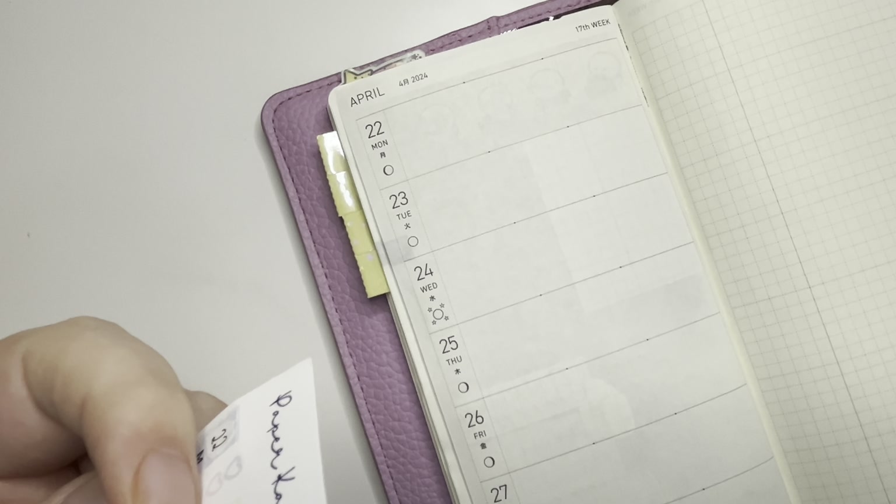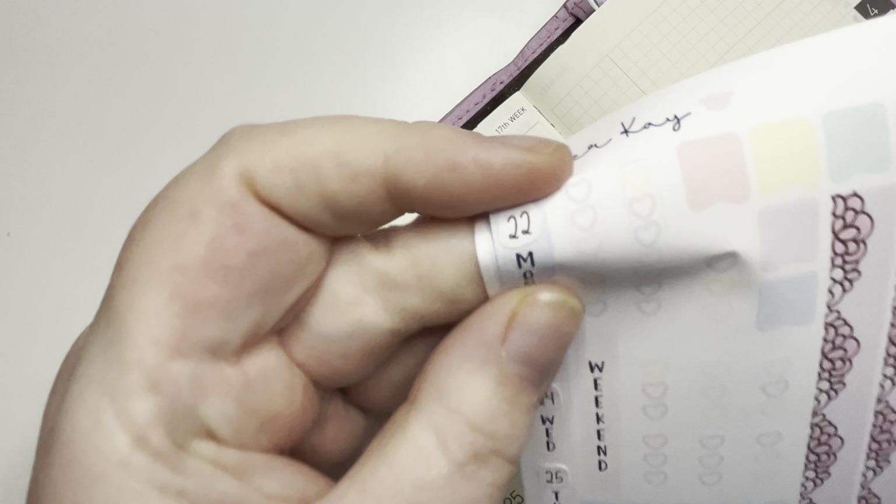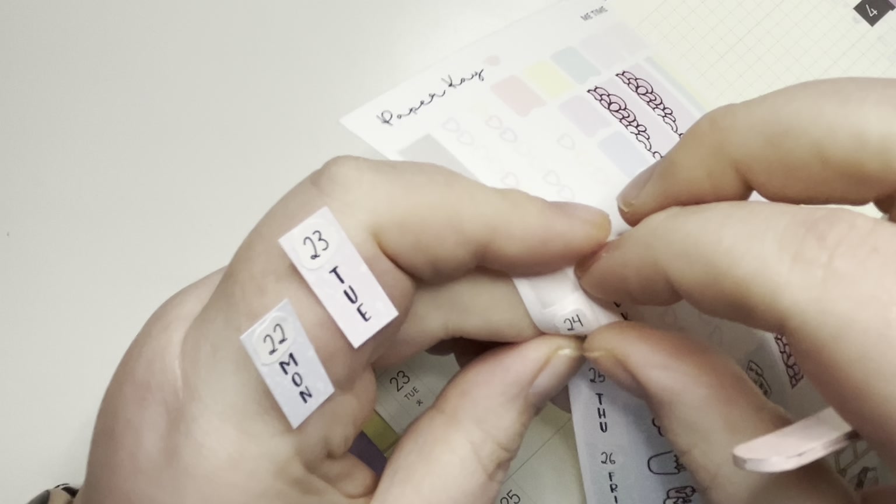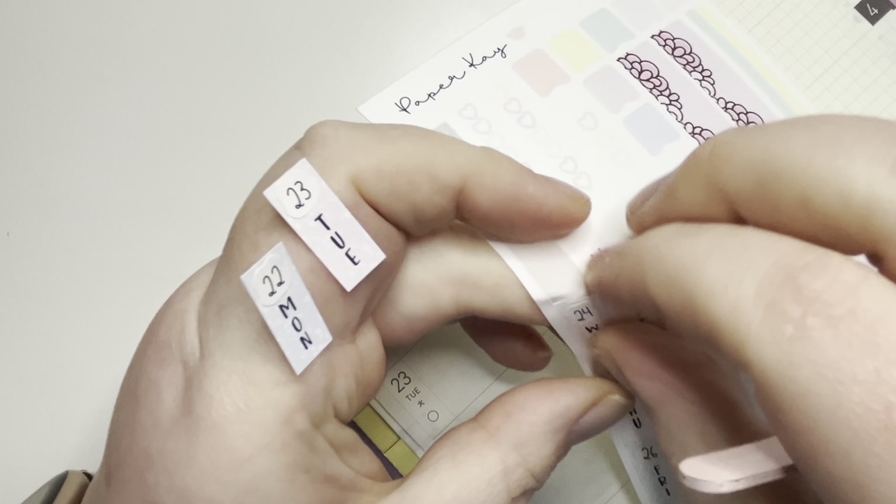Not the date dots — the date covers. Let me zoom in there. I'm going to take these off and fold them because otherwise I think I might be here all day.